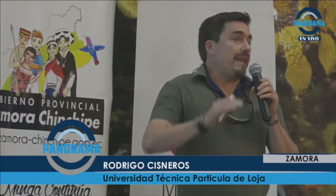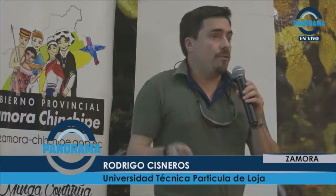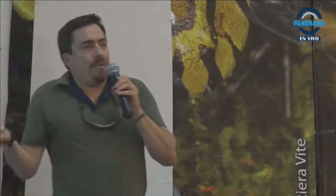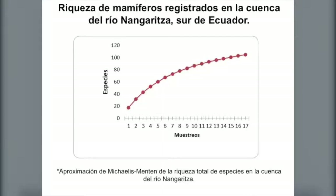Las expediciones que se han hecho nos muestran que todavía no se estabiliza la curva de descubrimientos, como nos decía Felipe. Es posible que encontremos más especies aún, que si seguimos explorando encontremos presencia de otras especies que todavía no están registradas. Es un poco triste que muchas de estas expediciones no tengan una mayoritaria presencia de Zamoranos, y eso hay que empezar a cambiar. La conservación y el conocimiento de tu territorio debe estar afincado en tu gente para asegurar que ese proceso se mantiene en el tiempo.